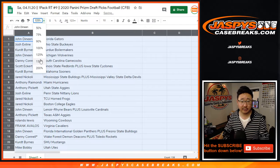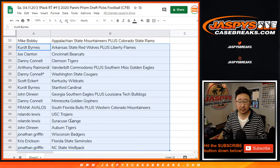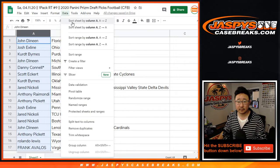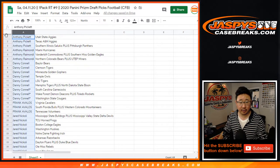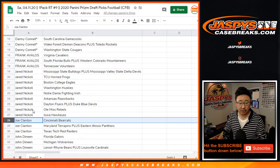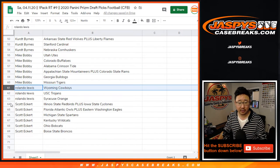I'm just going to show you the teams and your names as is, and then I'll alphabetize by your first names. So Anthony, Anthony P, Anthony R, Danny, Frank, Jared, Joe, John, Jonathan, Josh, Chris, Kurt, Mike, Rolando, and Scott — there are your teams.